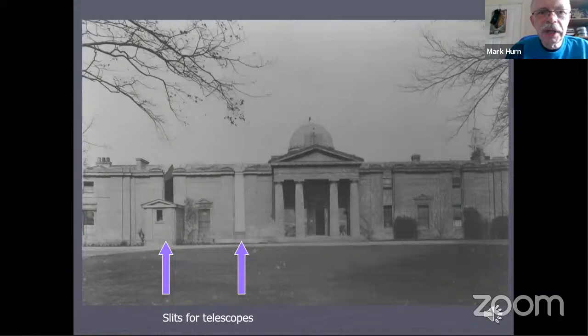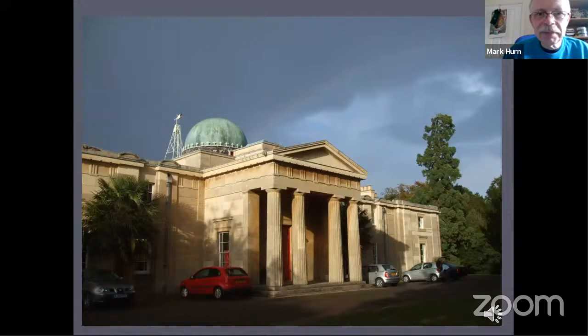This exterior view shows the general arrangement whereby the telescopes were set up in rooms inside the building and would look out through slits provided in the sides and roof of the building, marked by arrows here. There were wooden shutters to keep out the wind and the rain when the telescopes were not being used. This is the building as it looks today — you can see there's a bit of a rainbow in that photo. It's now mainly offices and houses the library of the institute. There aren't any telescopes in this building today.